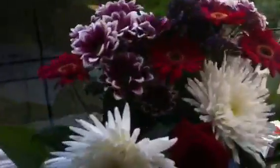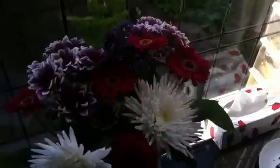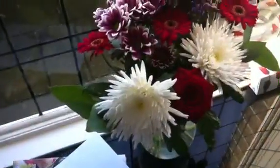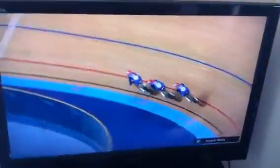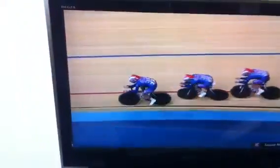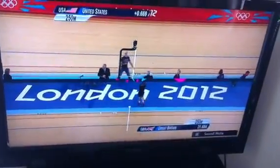I bought myself these flowers, because health-wise it's been a bit of a crap week, so I thought I deserved them. Just the telly — we are doing cycling right now in the Olympics. I think we're winning. Are we winning? Yes, we're winning.